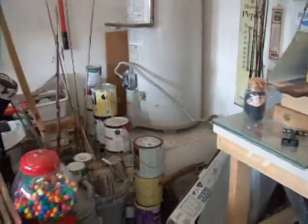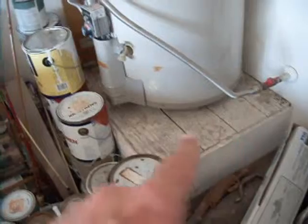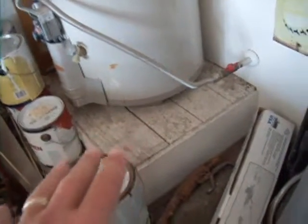This is the water heater inspection. What I'm looking for is correct insulation — it's not installed correctly. It hasn't got a safety pan, and it should have one.